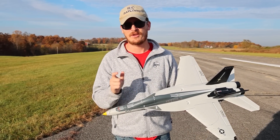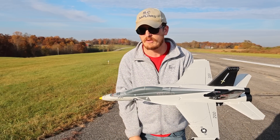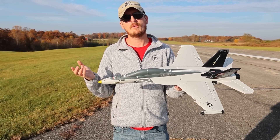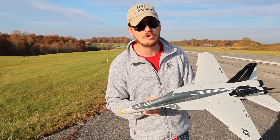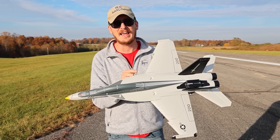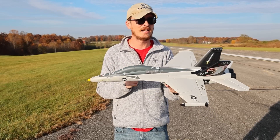I wouldn't think about flying anything — whether it was a small park foam flyer or something going this fast or even bigger — without the Academy of Model Aeronautics, the AMA. We'll have them linked in the description box below right next to this jet. It's an insurance program. For less than the cost of this one plane you can be insured for the entire year, and I highly recommend it.